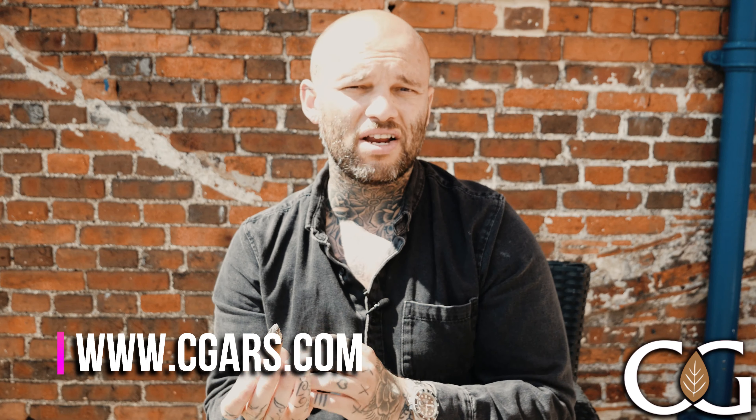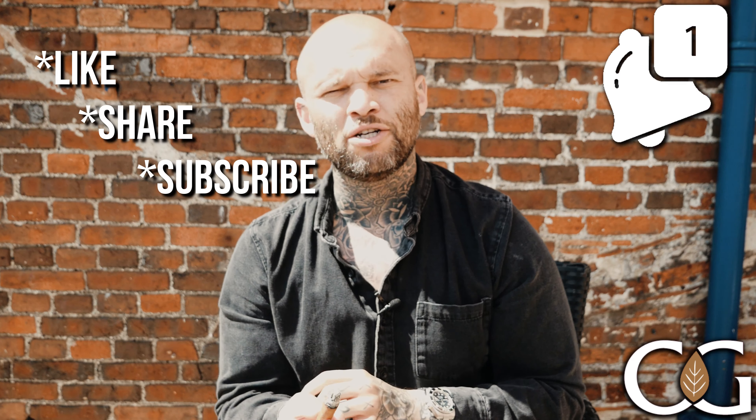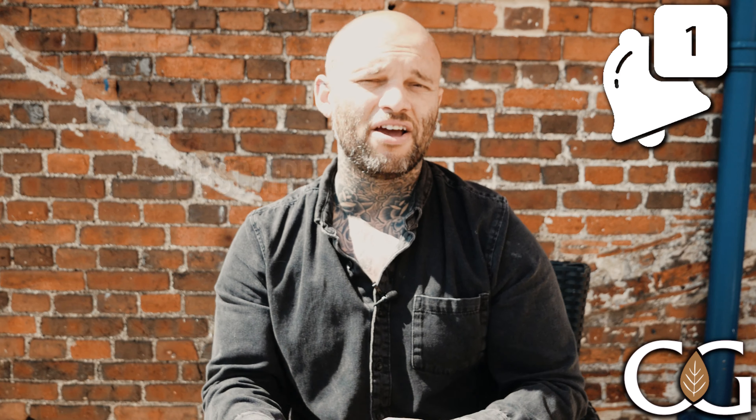If you've not tried this before I suggest that you do — head over to the website right now, it's cgars.com. If you've liked this video, please don't forget to like, share, and subscribe, and hit that notification bell so you don't miss out on any upcoming videos. Let me know in the comments what my next Cuban cigar of the week should be. Until next time, I hope you're all keeping safe out there — take care of yourselves, peace.